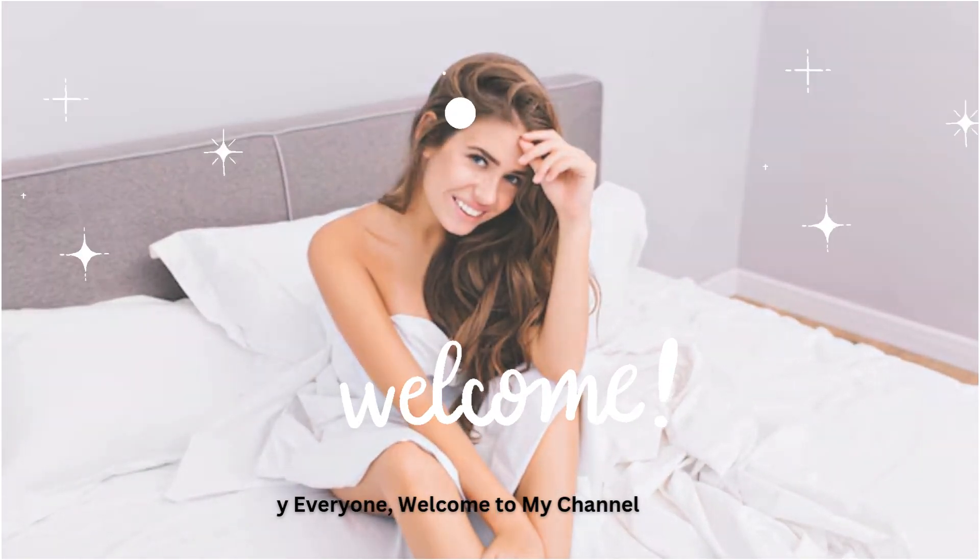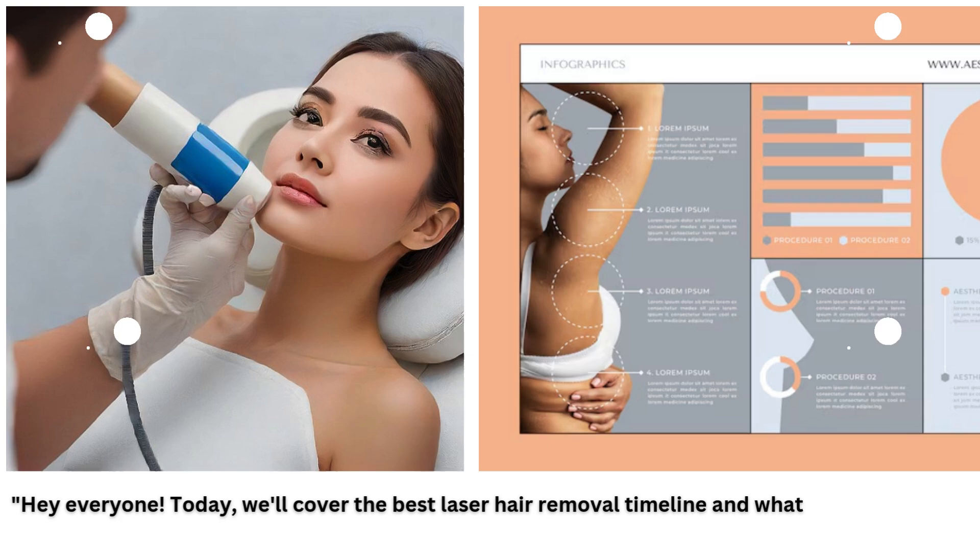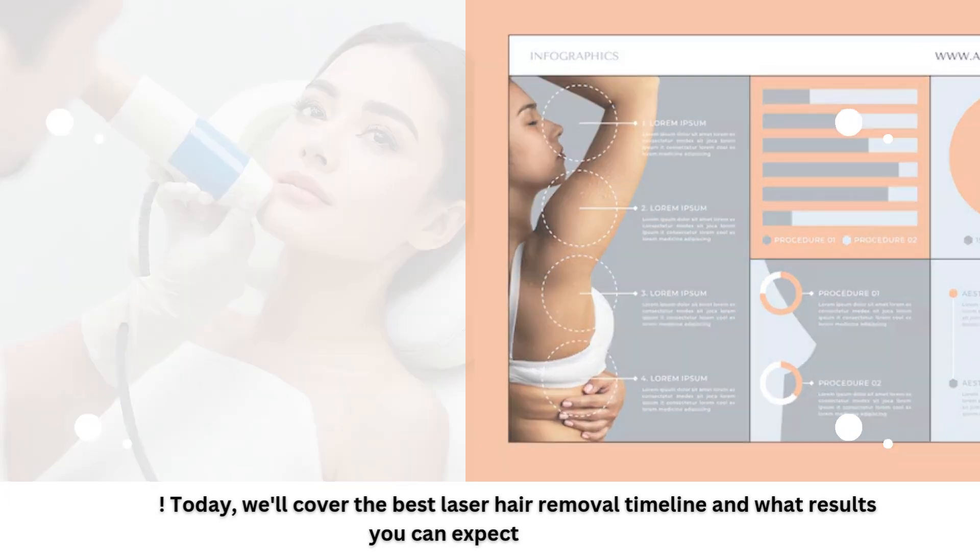Hey everyone, welcome to my channel. Today, we'll cover the best laser hair removal timeline and what results you can expect.